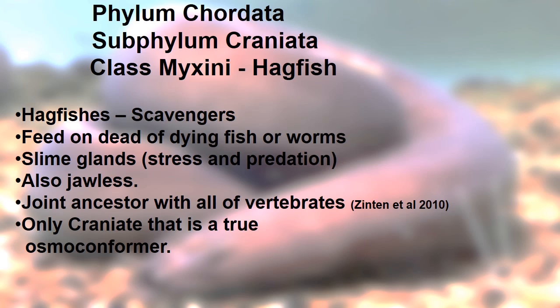They're jawless — we will not get to jawed fish for another couple of steps. They share a common ancestor with all of the vertebrates, so they represent the base of the Craniata. And they are the only craniate that is a true osmoconformer, meaning they conform to the osmolarity of the water that they live in.